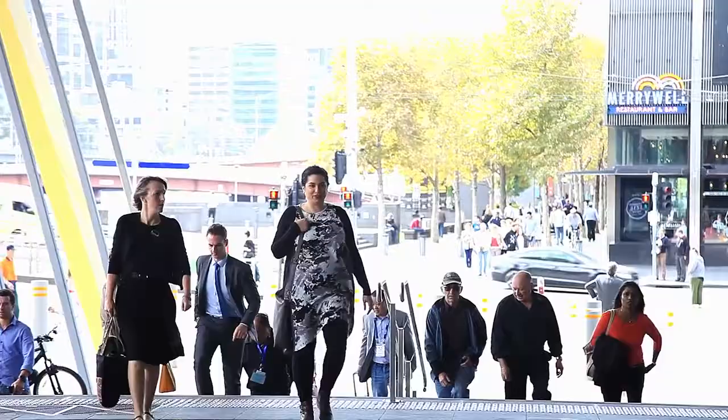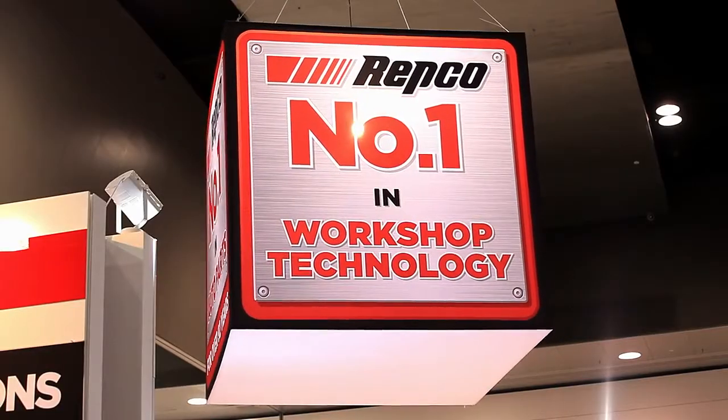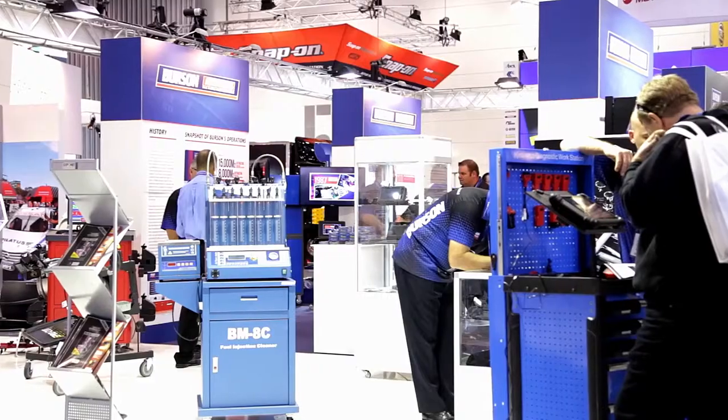Anyone that's selling product in the automotive industry in Australia should be exhibiting at this show. You get to see 12,000 buyers from all around the country. We've got international visitors looking to source parts from Australia. We have 420 exhibitors and they represent the full span of the industry, from the large multinational companies right through to small companies and everything in between.